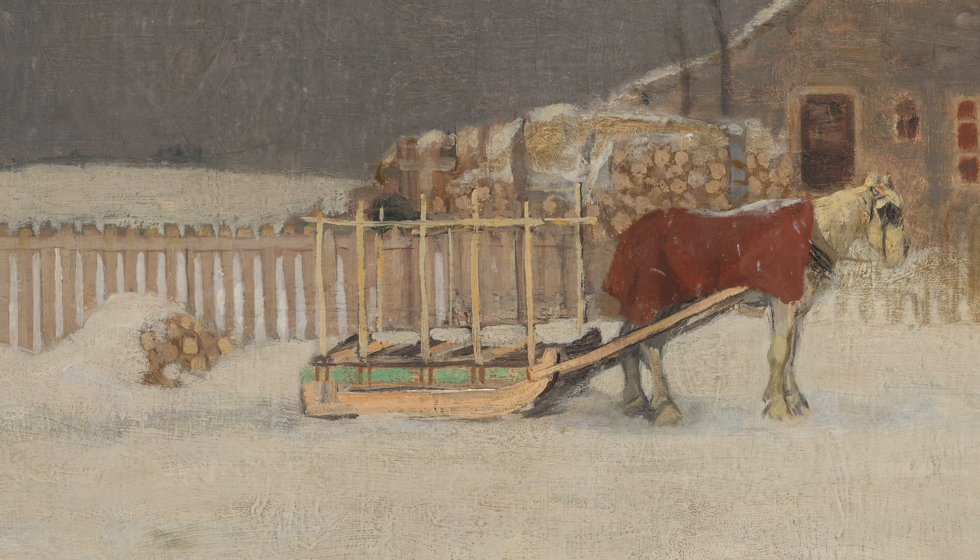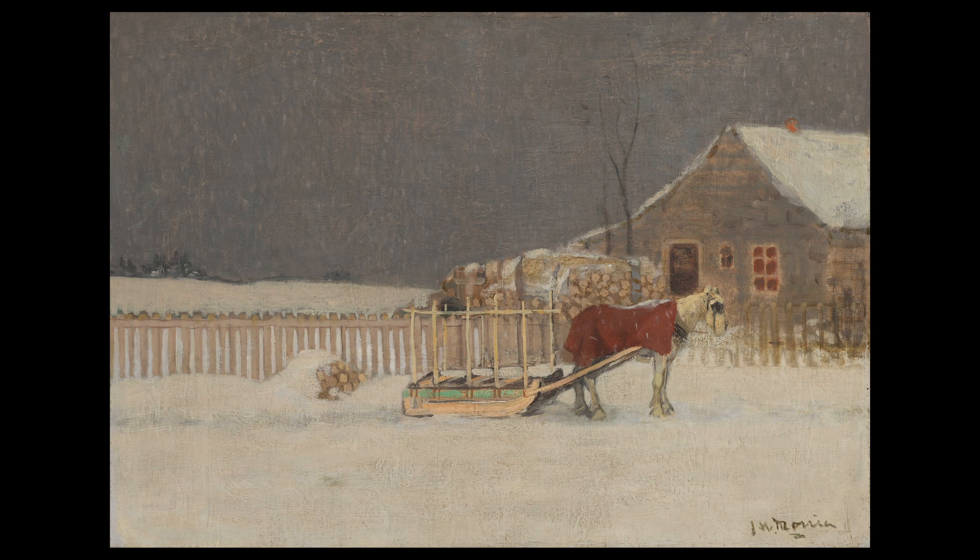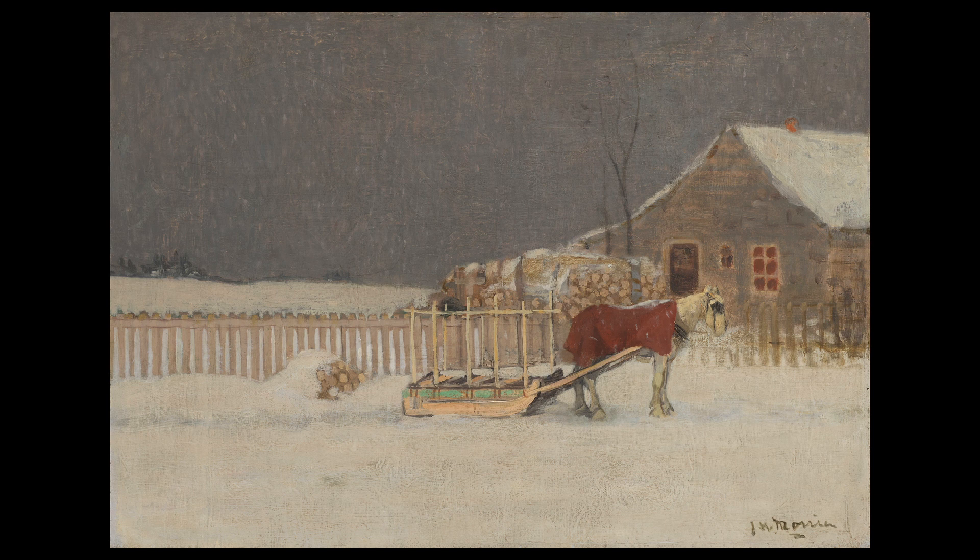The horse's reddish blanket shields him from the evening's cold as he stands below the grey sky with snow gently falling. The painting and others depicting the Quebec winter are magical and so distinctive in their stunning lights and forms.